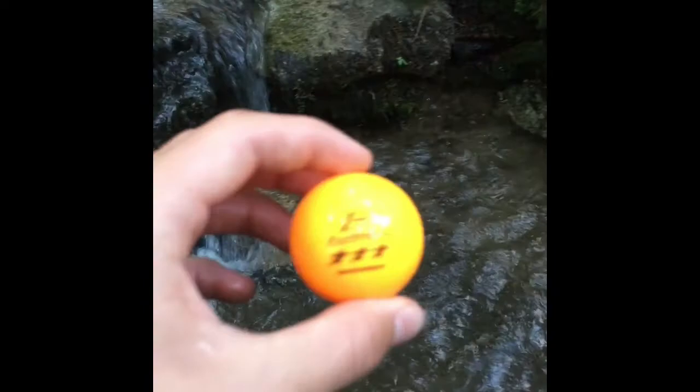All right guys, second find of the day comes from the forest - a ping pong ball! Yep, a ping pong ball sitting right in there on that rock. Pretty cool. So I'm gonna keep looking - this is where I'm at right now, it's called Green Pot. I'll check back if I see anything.